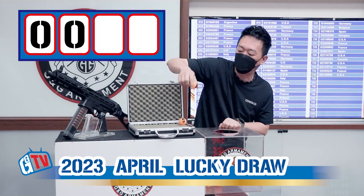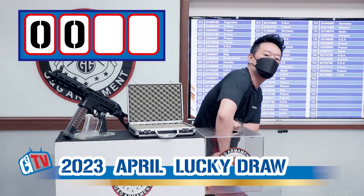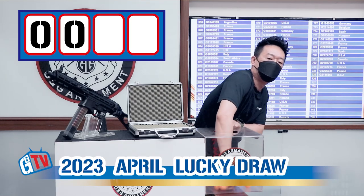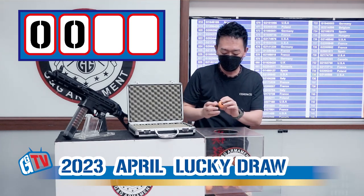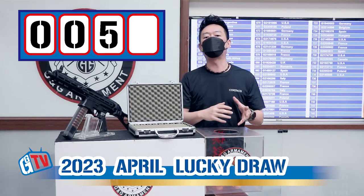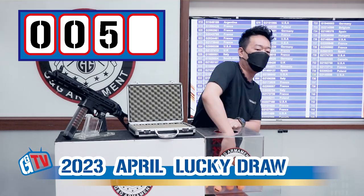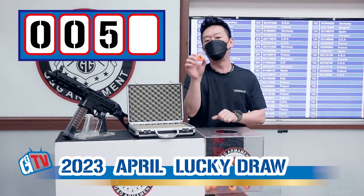We will have the rest of the numbers, 8 and 9, into the box. The second number is 5. Now we have two numbers, 0 and 5. The last number will be the winner, and the winner will be 4.